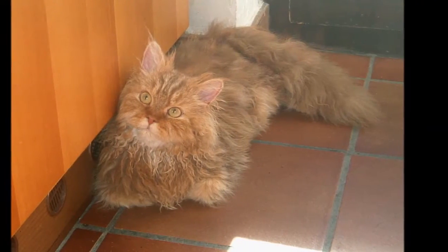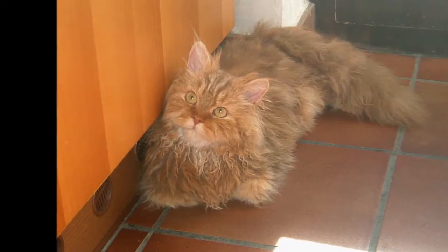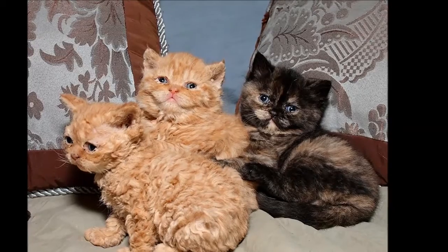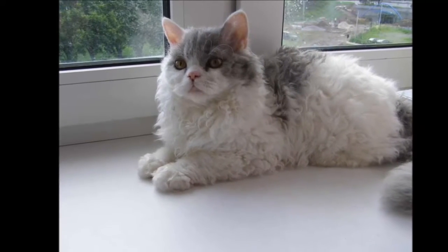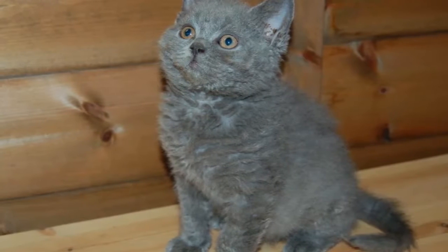With his sociable nature, he dislikes being left alone for long periods. Keep this fun-loving cat entertained with a fishing pole toy or a flashlight beam and he will be thrilled. Ignore him at your peril — he will not hesitate to demand attention in a small, quiet voice if he feels that he's not getting his due.